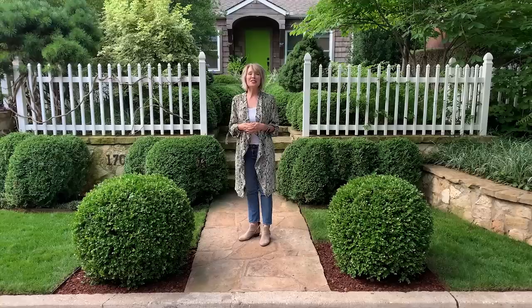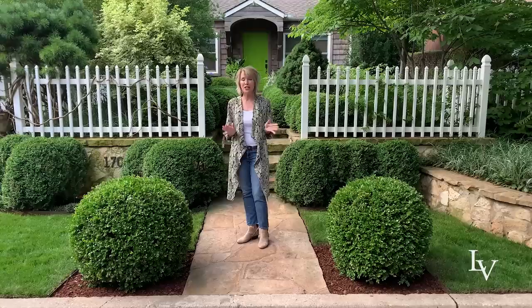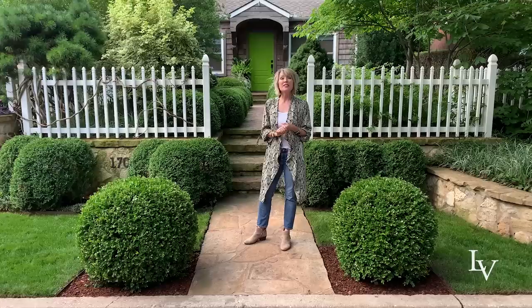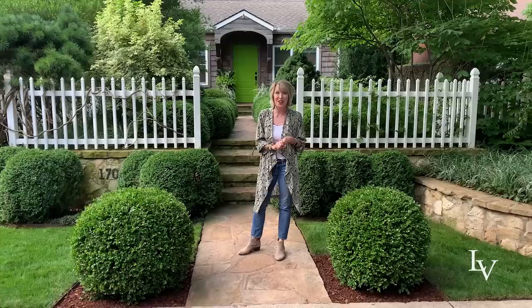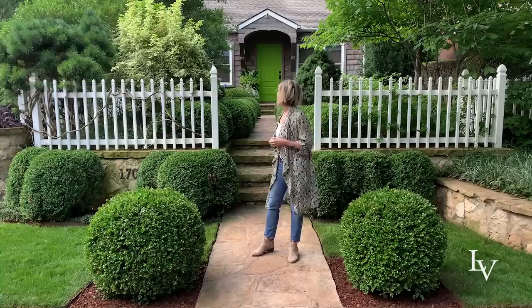Hey guys, Linda Votter here, and do I have a special garden tour for you today. This is the charming bungalow of my friend Marquette Clay. I've known Marquette for years — we actually met kind of because of Southern Living. His business partner is a landscape architect and they were the ones that first put me in touch with Southern Living umpteen years ago. This home has also been in Southern Living and it is just one of my favorite landscapes in Oklahoma City.